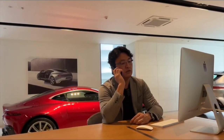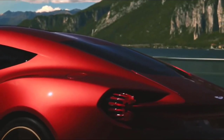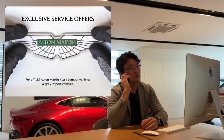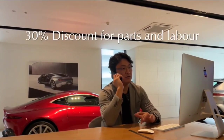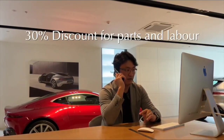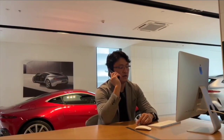Hey bro, your Zagato Vanquish — the one you brought in yourself — good news now, you can bring your car to Aston KL and really get your latest software and all that. And another thing, before the 30th of August they give 30% parts and labour discount, up to 30%. Now you call them, you call them.